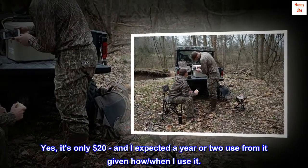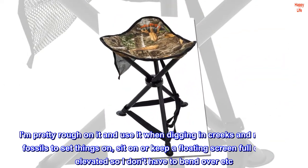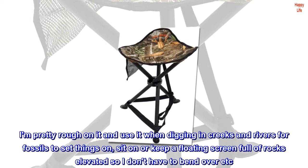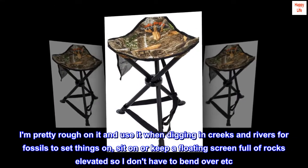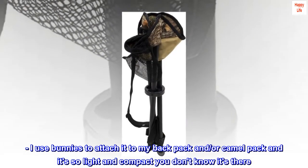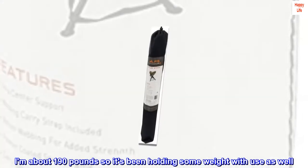Yes, it's only $20 and I expected a year or two of use from it given how rough I am on it. I use it when digging in creeks and rivers for fossils — to set things on, sit on, or keep a floating screen full of rocks elevated so I don't have to bend over. I use bungees to attach it to my backpack or camelback and it's so light and compact you don't know it's there.